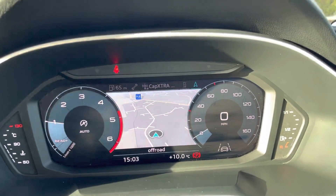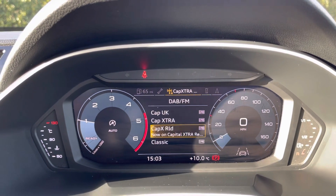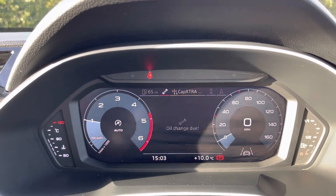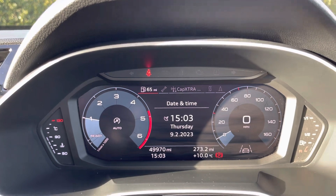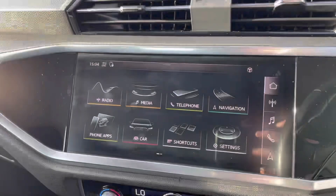The heads-up display is fully digital so you can actually flick through many different settings on here. You have your navigation, your phone, your radio and even your different types of trip information, which is quite cool. You can flip through to see your long term memory and even your fuel consumption.